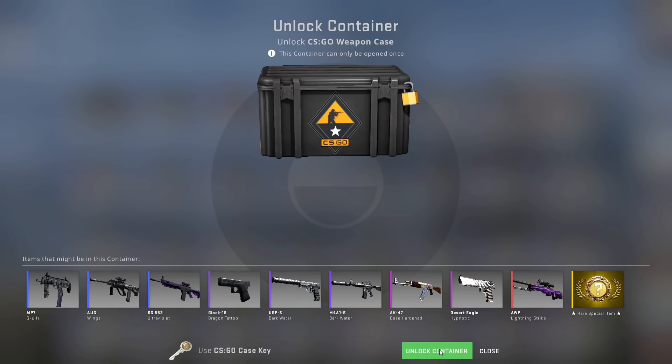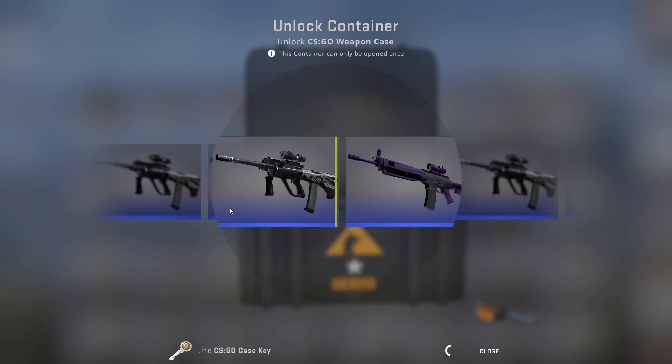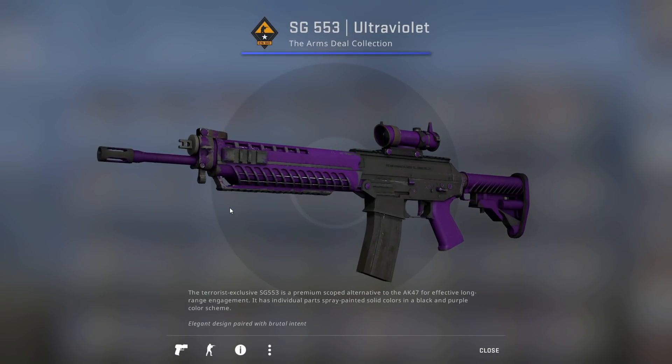It sells for like 50 US dollars. Imagine paying that much for a case. You'd have to be nuts, Bryce. Yeah, you'd have to be nuts.